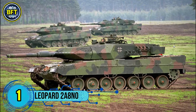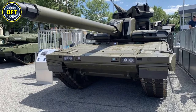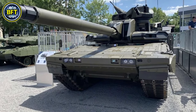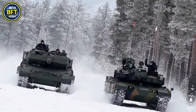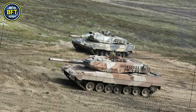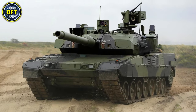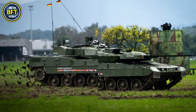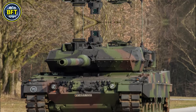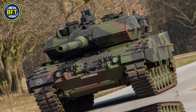Number 1: the Leopard 2A8 NNO. The Leopard 2A8 NNO is the latest variant of the Leopard 2 Main Battle Tank, specifically upgraded for the Norwegian Army. Building on the capabilities of the earlier Leopard 2A4 NNO and 2A5 variants, the Leopard 2A8 NNO features enhanced armor protection, advanced sensors, and improved battlefield management systems, making it highly effective in modern warfare.